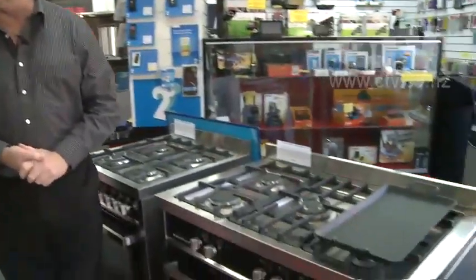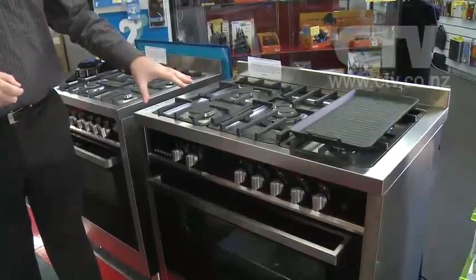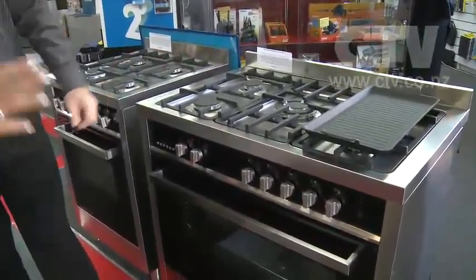I'm joined by Mark here at HomeQuip in Colombo Street. Mark, great to be here — you've got an even bigger range of appliances now. We're very, very confident, getting a bigger range of product in. We've had a lot of enquiries. CTV viewers have been asking about ovens, so we've got a couple of examples here.